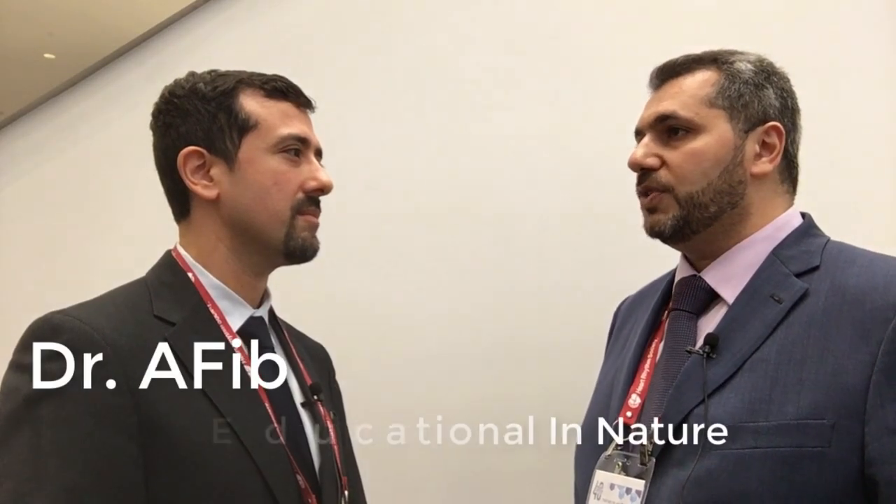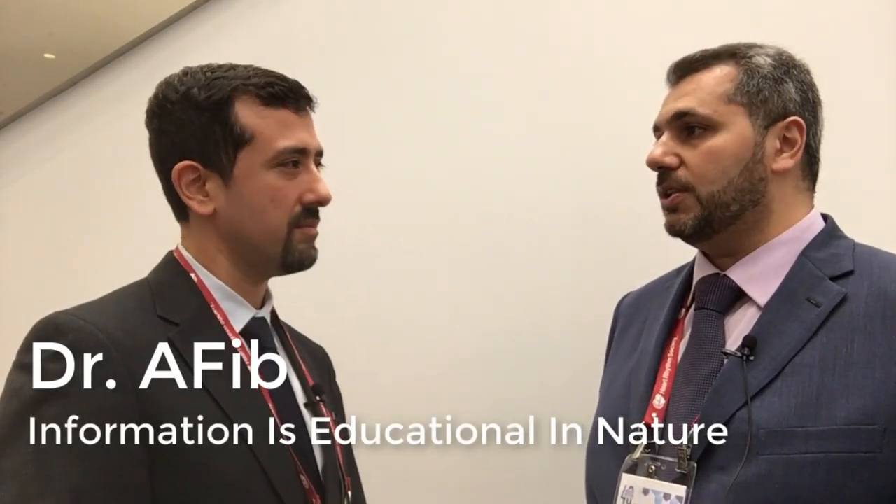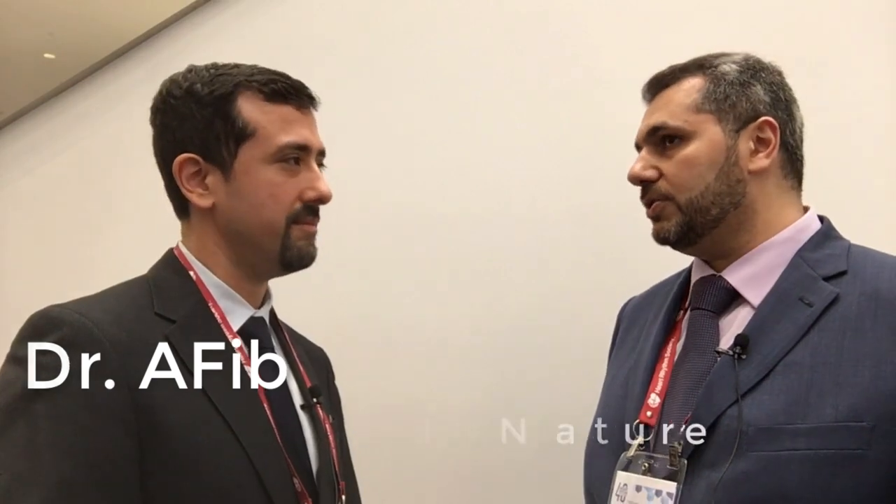Once I meet a patient, I usually try to identify which comes first — if the patient has congestive heart failure first and then develops atrial fibrillation, or if they have atrial fibrillation first and then develop congestive heart failure. Then we try to talk about their symptoms, what are their concerns, and try to educate them about the disease, the combination, and how we can handle it.